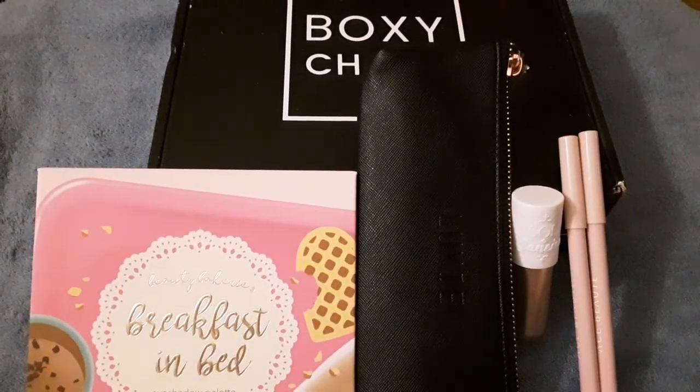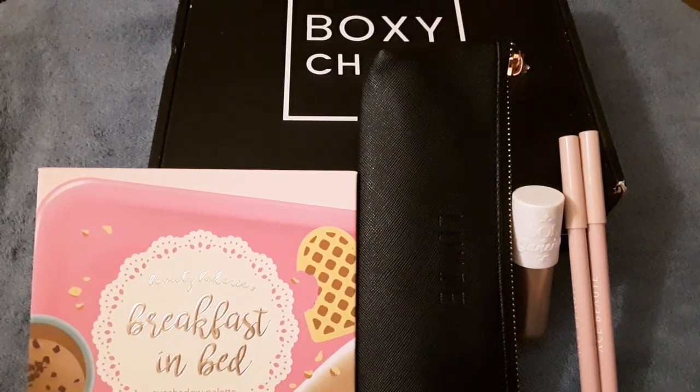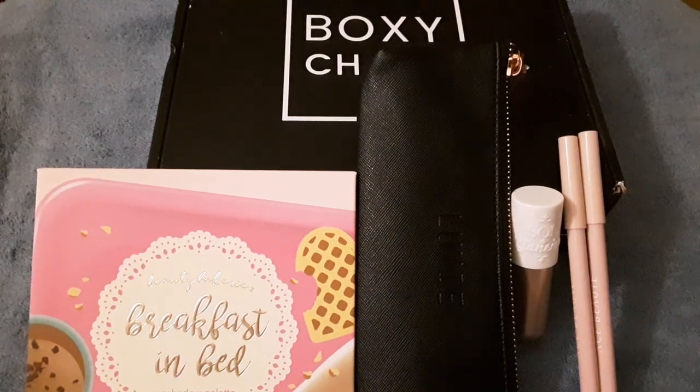Those are all the items I received in my Boxycharm. If you like this video, please give it a thumbs up or subscribe — I would really appreciate it. I'll put the price I pay each month in the description. Thank you for watching, goodbye!